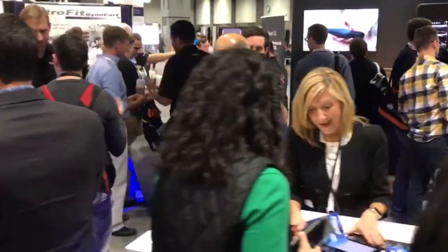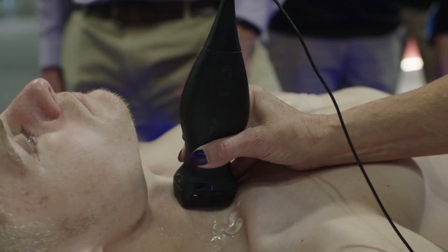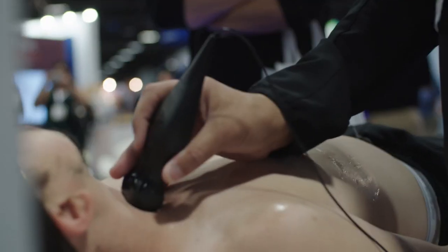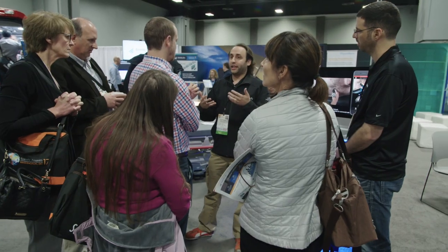I'm Matt DeYoung, Head of Product at Butterfly Network. We're here at ASEP 2017 in Washington, DC. We're announcing the release of our Butterfly IQ ultrasound machine for iPhone. It's a $2,000 device — an all-in-one ultrasound machine combining all the probes you need on a typical system. We've been just delighted by the response it's gotten here at ASEP. We couldn't be happier.